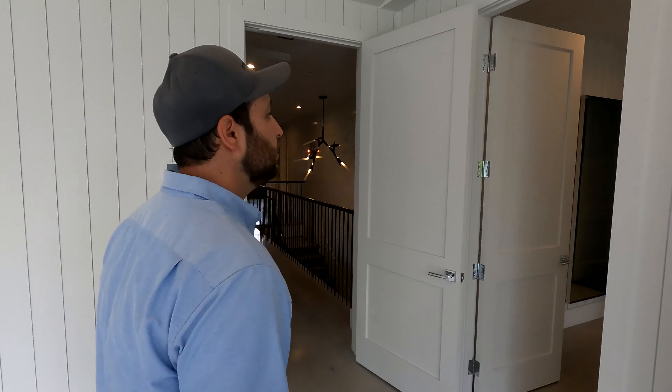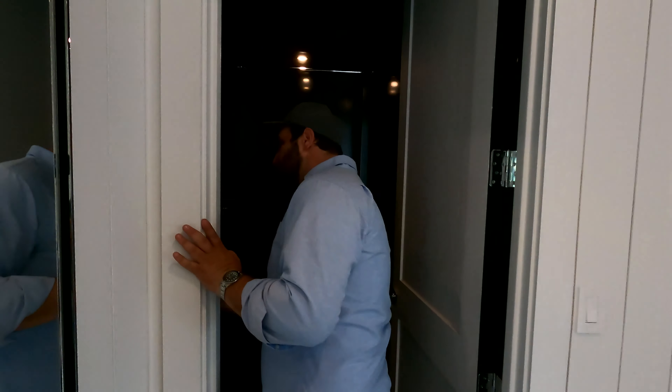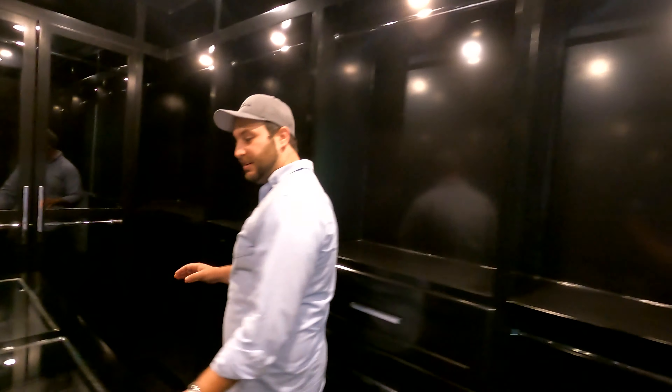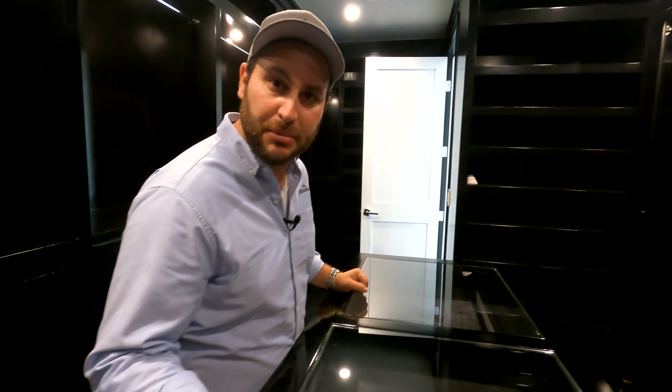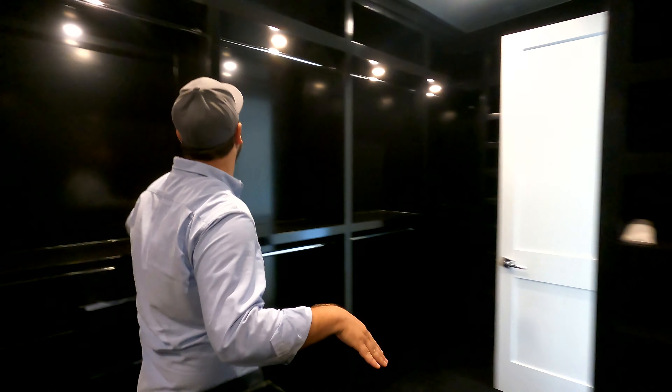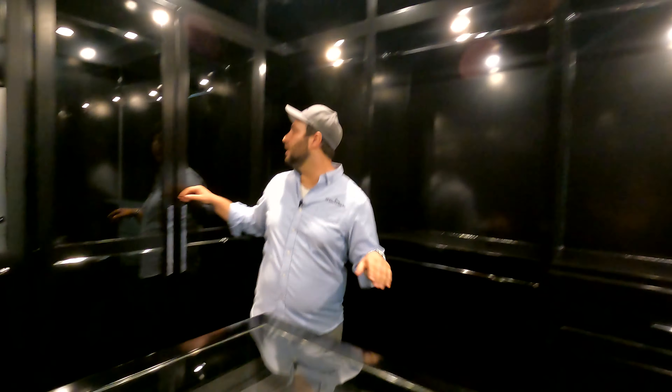This leads you into a small foyer which brings you into a hallway closet for linens and things like that, and then we have the master bathroom and the closet. This is a fancy closet — you get the jewelry drawers where you can see what jewelry you have. All of the closets are completely coated in a lacquer finish. The closets are completely encased, which is really good when you have clothes you're trying to avoid getting dusty — classic dresses, shoes — that's why you'd put doors on your closet.